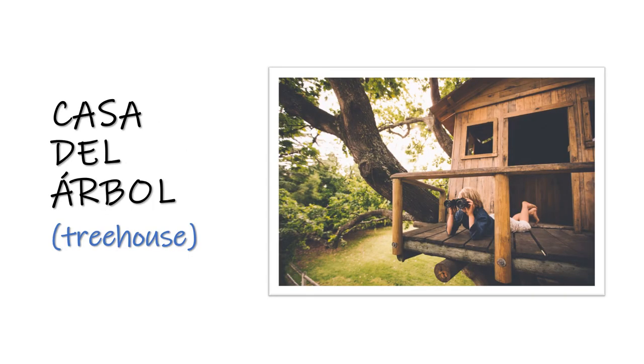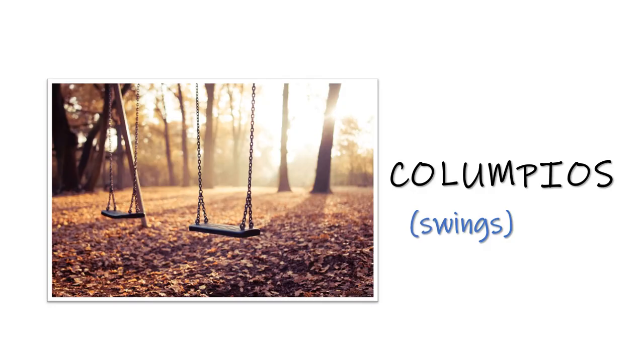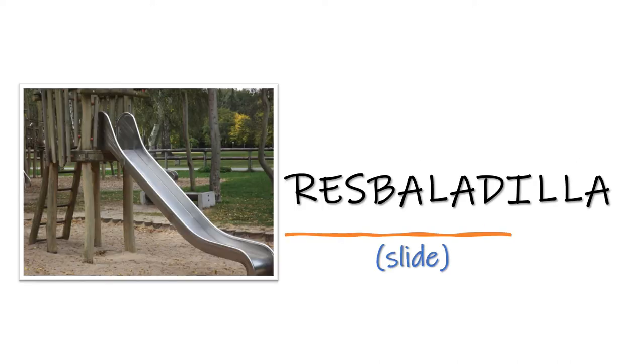Casa del árbol — treehouse. Casa del árbol. Columpios — swings. Columpios. Resbaladilla — slide. Resbaladilla.